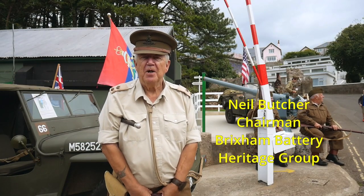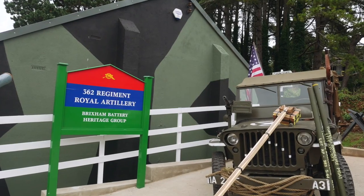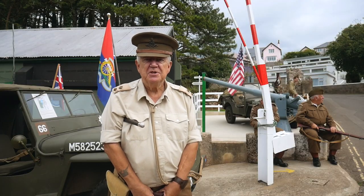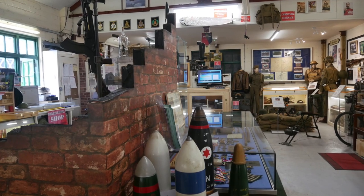My name is Neil Butcher. I'm part of the Brixham Battery Heritage Group — I'm the chairman. We are a heritage group within Brixham, Torbay. The history here goes back to the 1500s and we depict the 1940 to 1945 era.